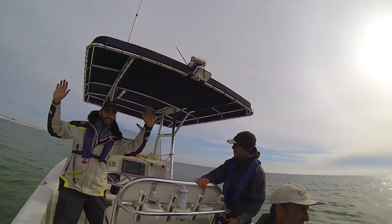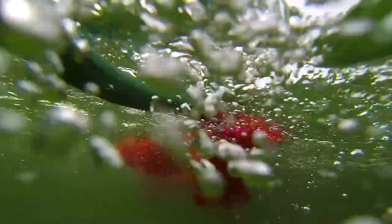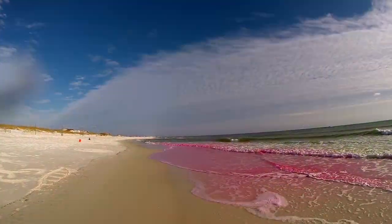At first, you might think it's pretty straightforward. If you pour something offshore, like this pink dye — don't worry, it's EPA approved and doesn't hurt the environment — it will just end up on the beach, right?